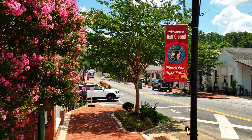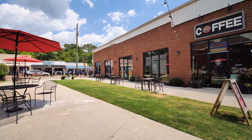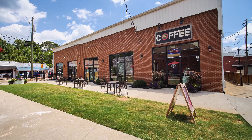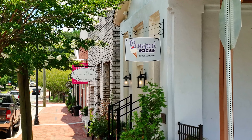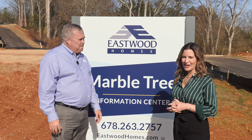Ball Ground is up and coming. We're about a mile to a mile and a half from the little downtown, which has a lot of shops, restaurants, and things like that. It's definitely up and coming in the real estate market — a great opportunity to become a part of Ball Ground.